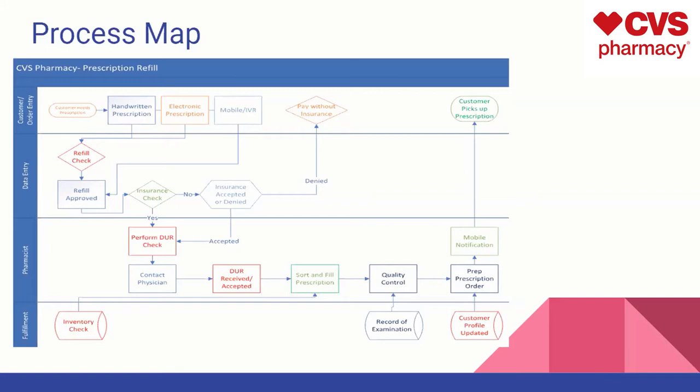Then it gets sorted and filled — the prescription. That goes through a quality control inspection, which makes sure there are enough pills inside that specific bottle and that the order is what it should be. By doing so, this will get approved and go to the customer. A notification will be sent to the customer where they can pick it up.